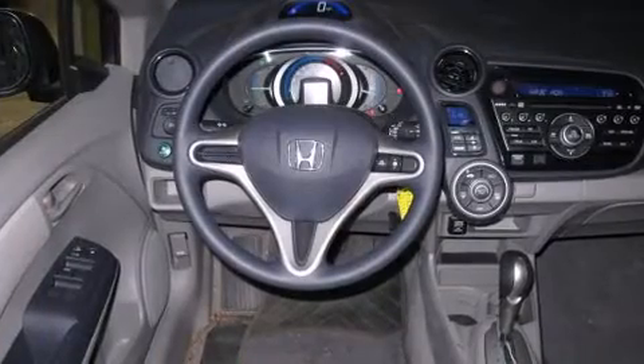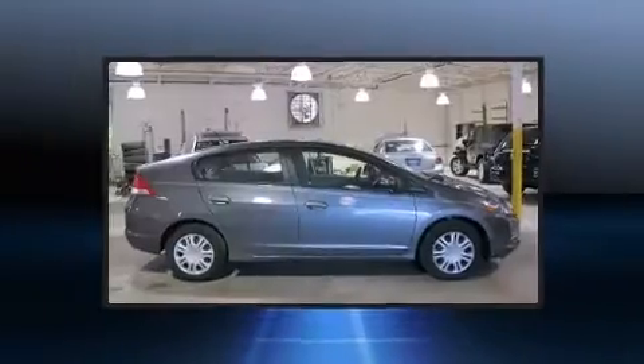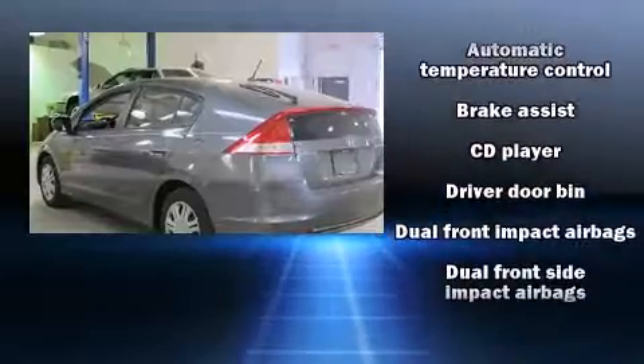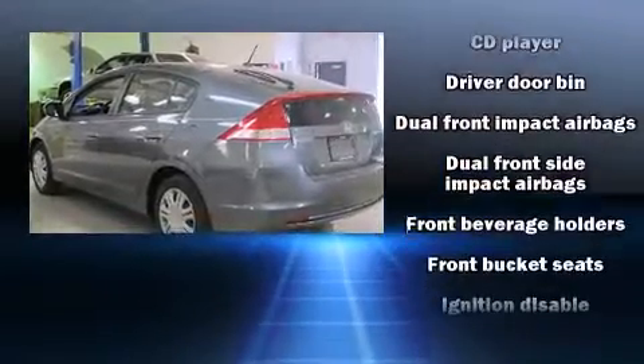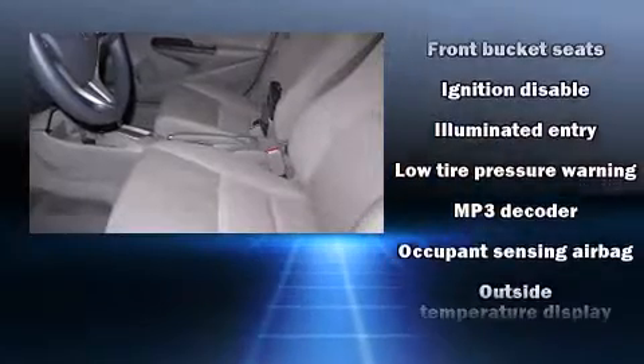Honda prioritized fit and finish as evidenced by one-touch window functionality, a tachometer, remote keyless entry, rear wipers, and air conditioning. Storage solutions are integrated throughout the interior, demonstrating thoughtful attention to detail.